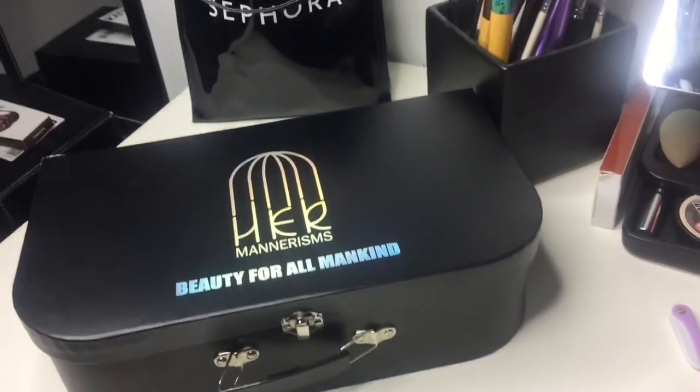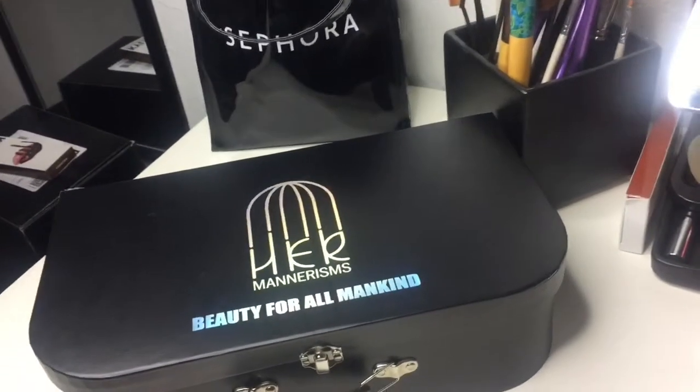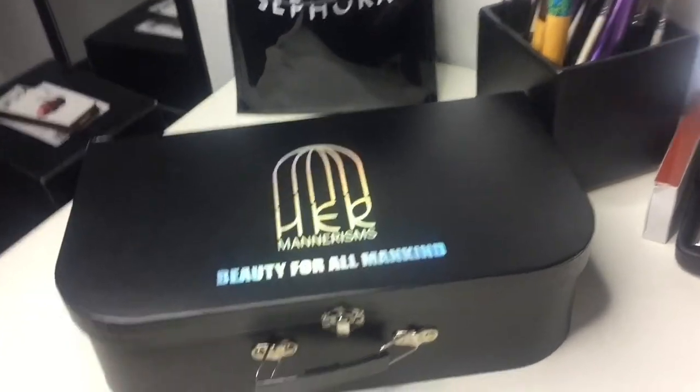Hey YouTube! Welcome back to my channel. So today I'm going to be showing you guys this box right here.